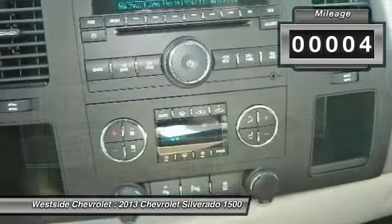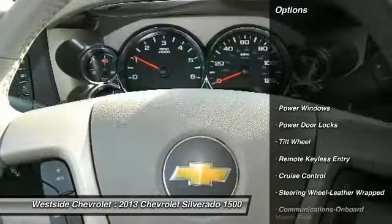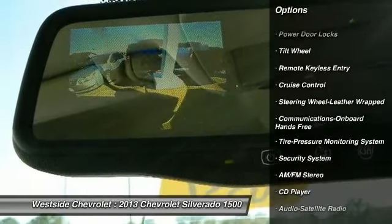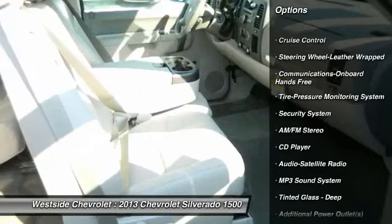Here are some of this vehicle's great options: anti-lock braking system, traction control, front air conditioning, power steering, floor mats, and cruise control.